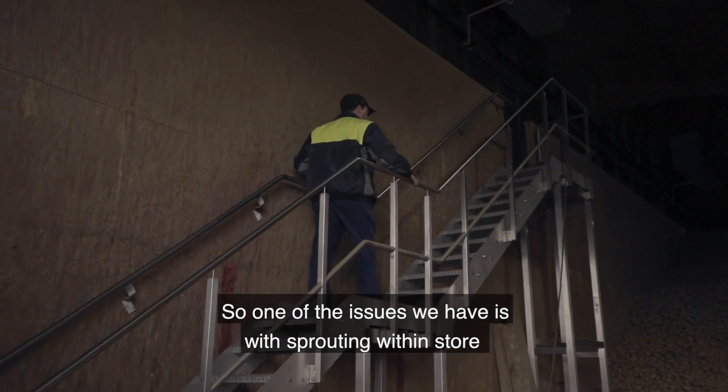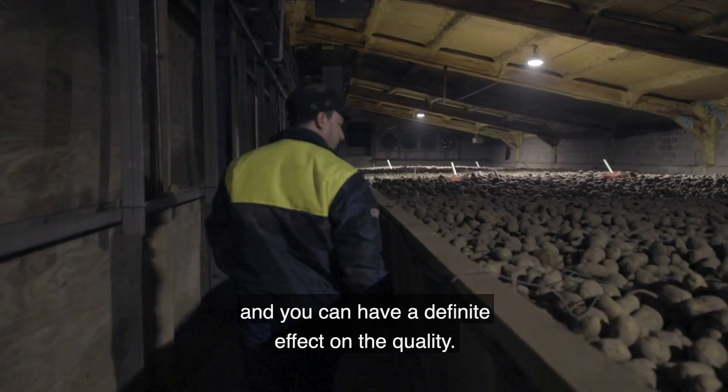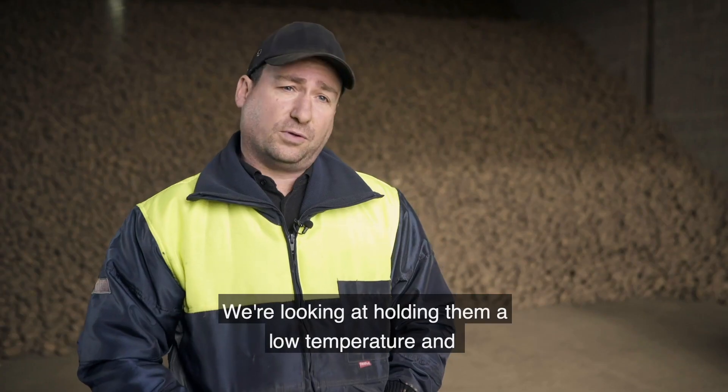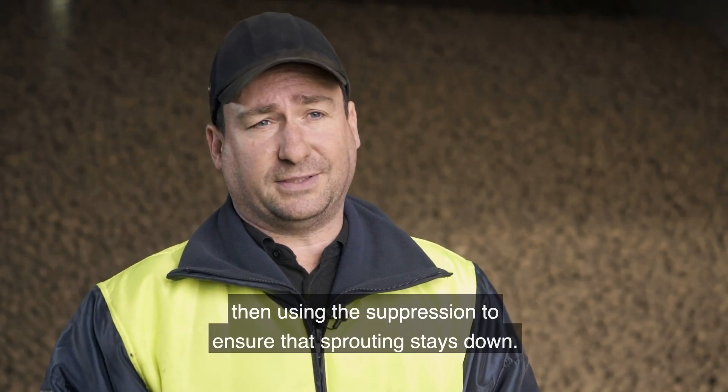One of the issues we have is with sprouting within store, because potatoes are sprouting using the energies of the potato and you can have a definite effect on the quality. We need to sustain that the potatoes are staying in a dormant state. We're looking at holding them at a low temperature and then using suppression to ensure that the sprouting stays down.